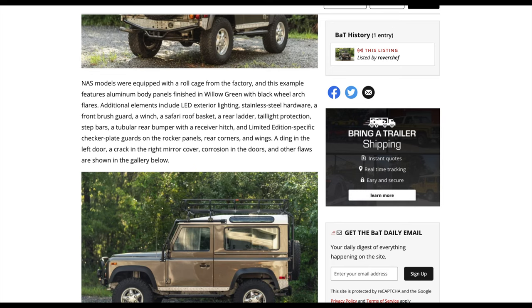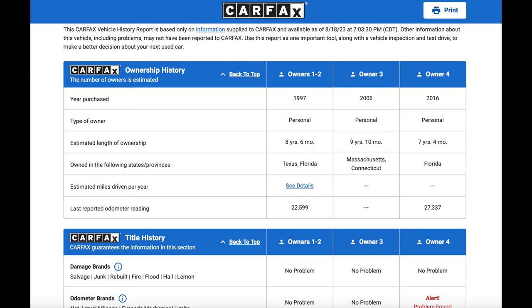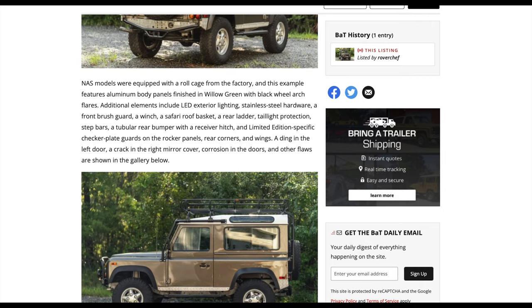The auction also notes that LE Defender 238 has a ding in the left door, a crack in the right mirror cover, corrosion in the doors, and other flaws shown in the gallery. I don't see service records listed in the auction or in the Carfax, but the seller did have the galvanized frame done in 2019, so he was clearly willing to spend money to keep this in good shape. I always recommend asking questions in the comments if you're not seeing the information you need. The Carfax history shows ownership in Texas, Florida, Massachusetts, and Connecticut. The door corrosion suggests the chassis may have had corrosion issues too, which is likely why the seller made the considerable investment in a galvanized chassis.